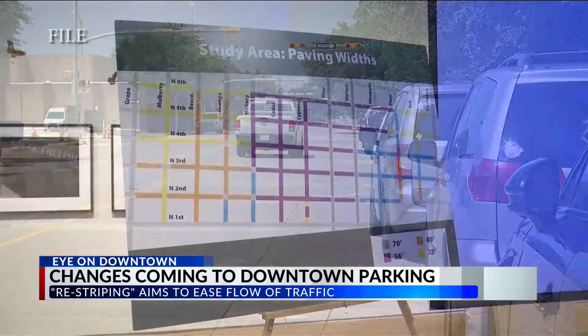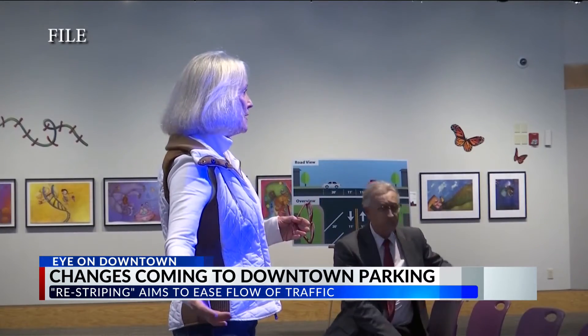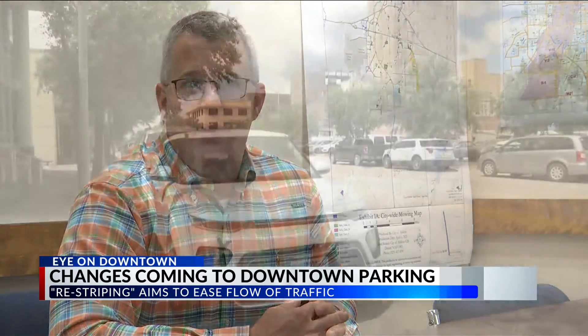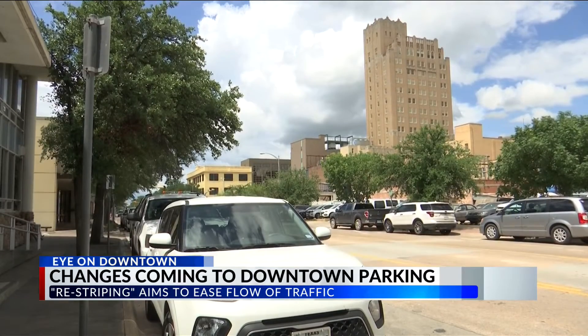That plan came from the mayor's downtown task force after years of community input. Now Public Works is in the process of executing that plan. Public Works Assistant Director Max Johnson says the changes seen on some key city streets are only the beginning of the shift.